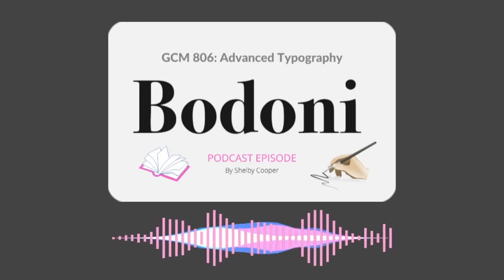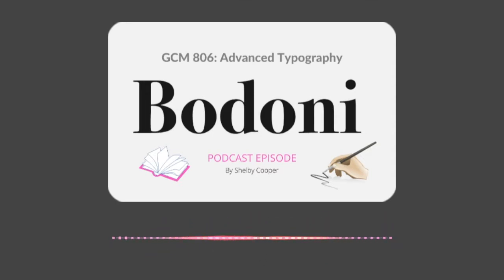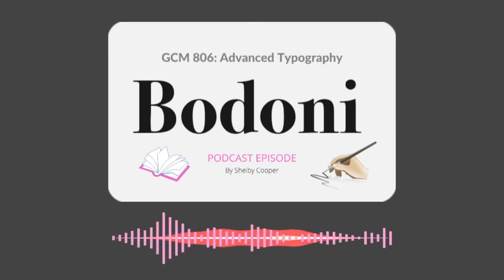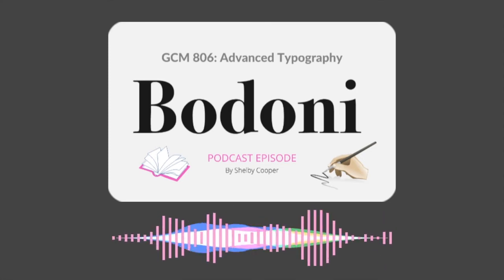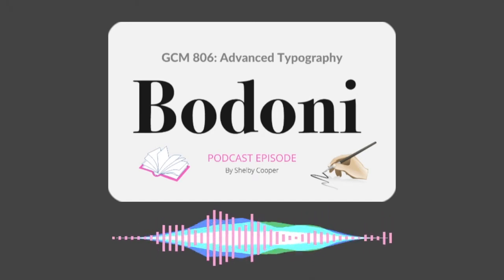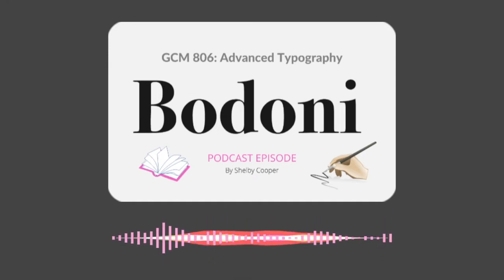Bodoni got its start in the late 18th century and was named after its creator, Giambattista Bodoni. He was an expert publisher, compositor, and printer who ran a printing office under the Duke of Parma in Italy. Bodoni was a prolific type designer, completing hundreds and hundreds of typefaces — the Bodoni Museum in Parma, Italy now houses over 25,000 of his typefaces.